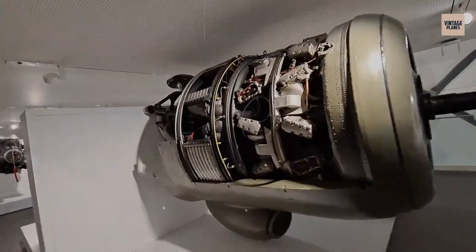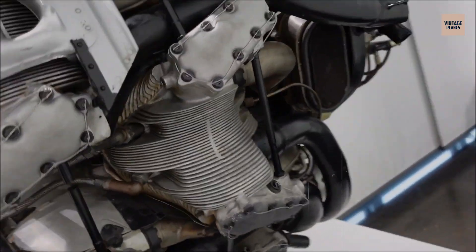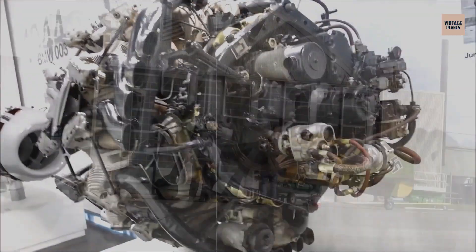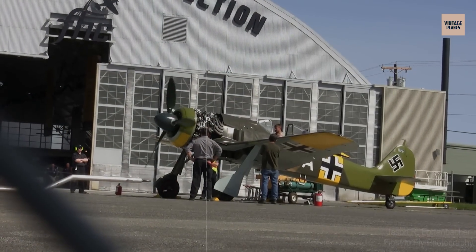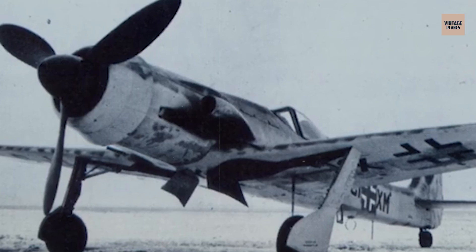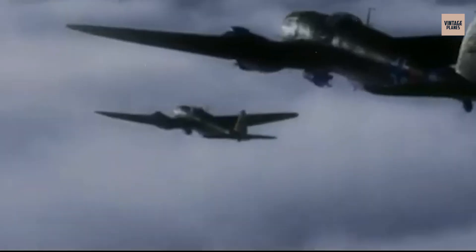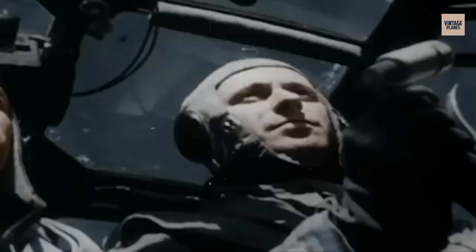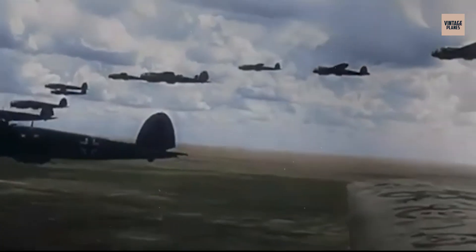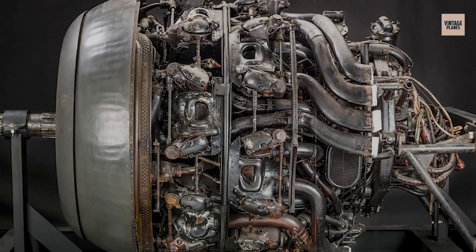Take a standard BMW 801 radial engine, add a massive turbocharger, and you get one of the most powerful piston engines ever designed for combat aircraft. The 801 TQ was BMW's answer to high-altitude interception, producing nearly 2,800 horsepower at altitude when most engines were struggling to make half that power. This beast was destined for the Focke-Wulf Ta 152C super-interceptor, designed to hunt down high-flying Allied bombers. But by 1944, Germany was running out of everything — fuel, materials, and time. Only a few prototype engines were completed before the war ended.